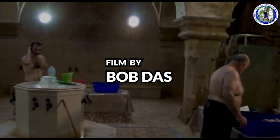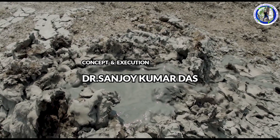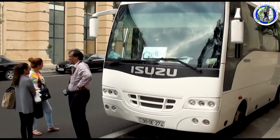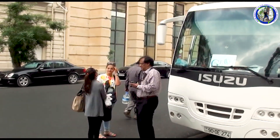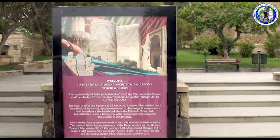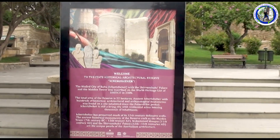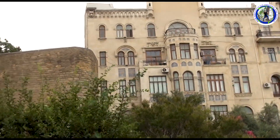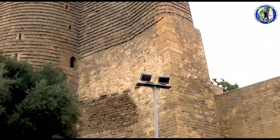After seeing some parts of Baku and its surrounding tourist spots, today we will go to Sheki. Our bus has arrived near our hotel. We will leave Baku now and go to Sheki, but on our way we will stop to see a few more sites which we have not seen in Baku. We stopped at the Maiden Tower in Old Baku.